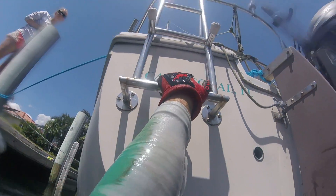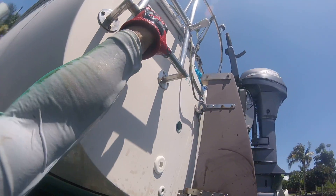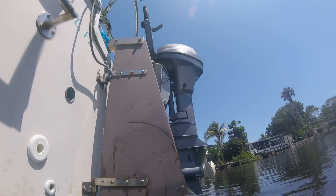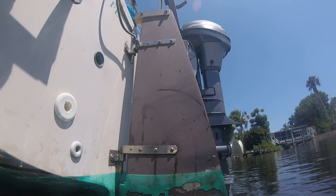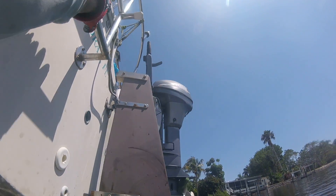Diving service here at Nauti Mermaid out at Punta Gorda. Just doing a quick comparison — port side is clean, starboard side still needs to be cleaned. Your keel does have a significant amount of electrolysis going on there, so I want to show you exactly what's going on.